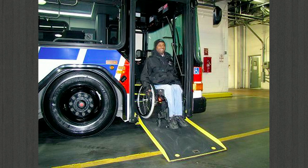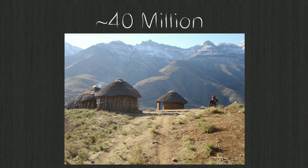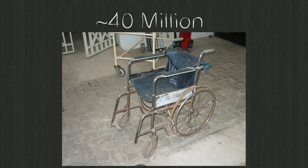But in the developing world, things are quite different. There are 40 million people who need a wheelchair but don't have one. The majority of these people live in rural areas, where the only connections to community, to employment, to education are by traveling long distances on rough terrain, often under their own power. And the devices usually available to these people are not made for that context, break down quickly, and are hard to repair.